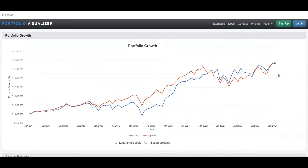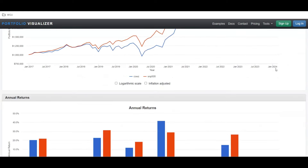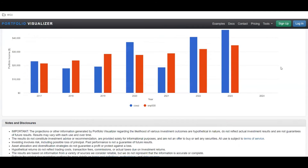Looking at the chart, COWS in blue had a bigger drop during the pandemic — losing about $400,000 versus the S&P 500's $300,000 drop — however, both rallied back really well. Including January data, COWS is only $40,000 under the S&P 500 since inception, which is actually performing really well.